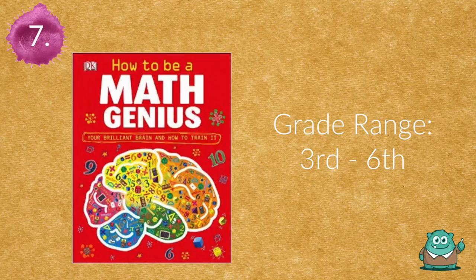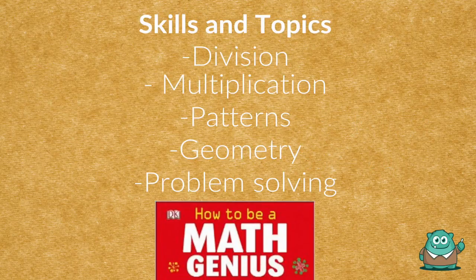Number seven is How to Be a Math Genius. This book is an example of differentiated instruction and contains content in the form of graphs, equations, illustrations, word problems, and real-life and historical examples.